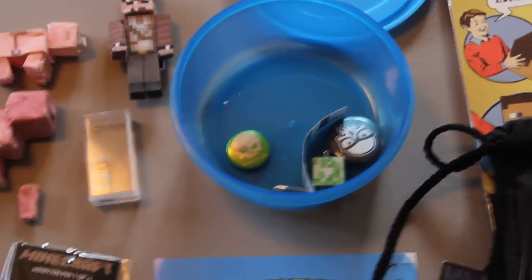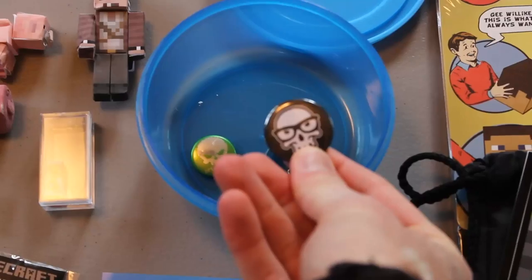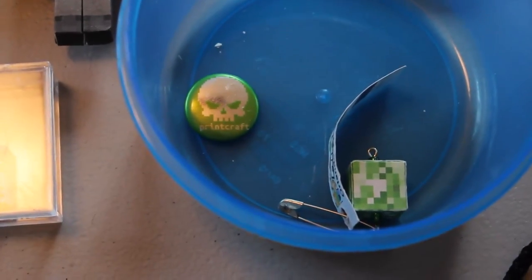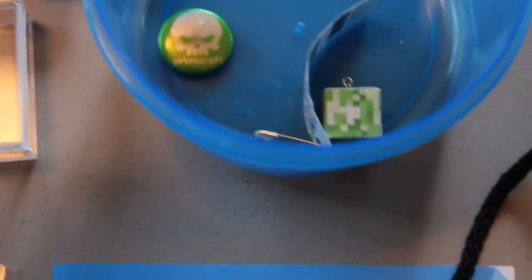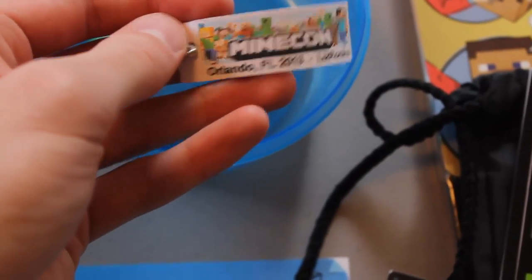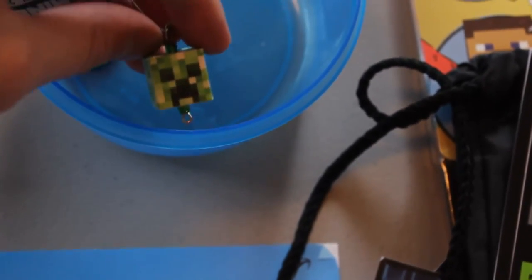I also got a button — a little pin from Jinx. And this is one for Printcraft. Then another fan gave me a cool little pin that says Minecon and Liz Rocks, with a dangling little creeper head off of it. I think it's really neat when fans do that stuff.